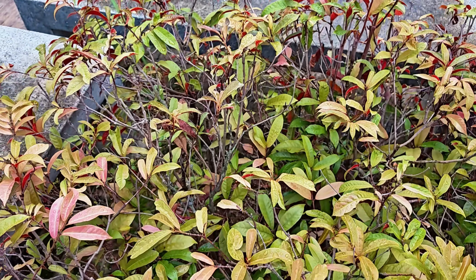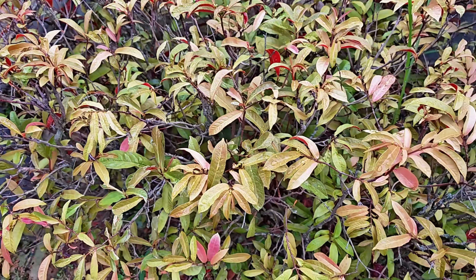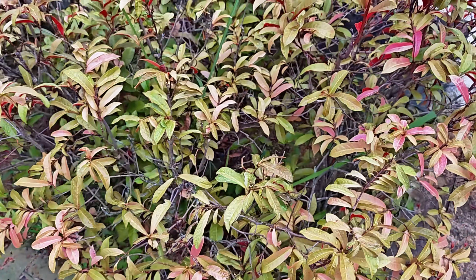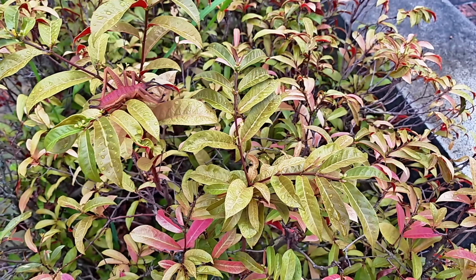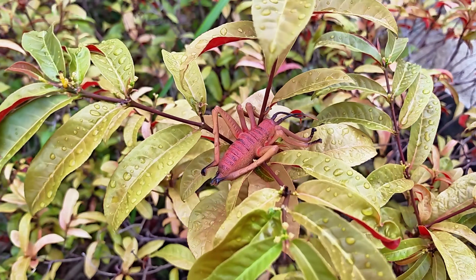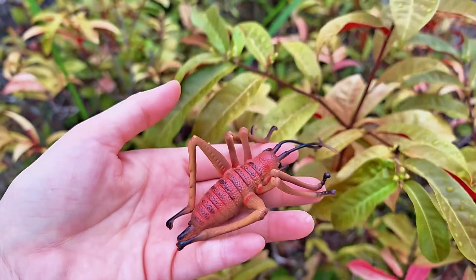Friends, look at these pretty leaves! Some are green, some are pink, and some are red! Did you see any insects? Oh, I heard you shout 'insect'! This is the one! It's a cricket!